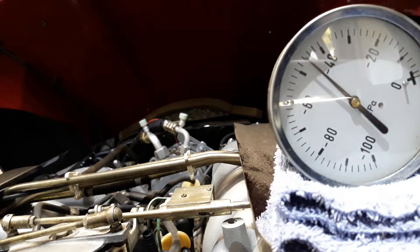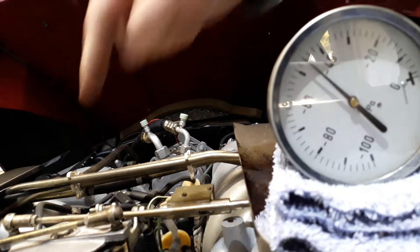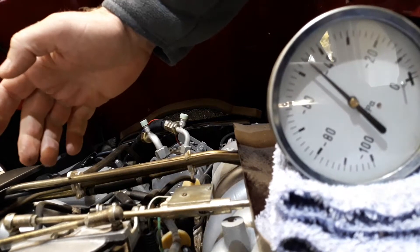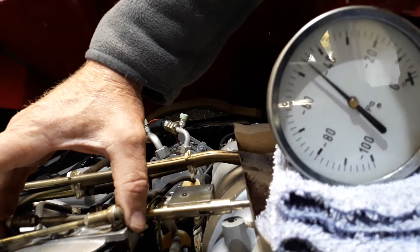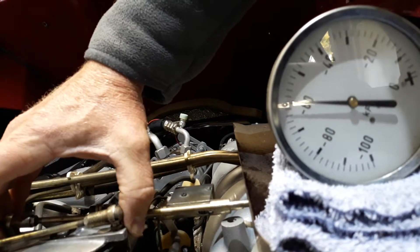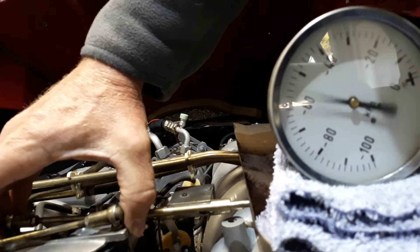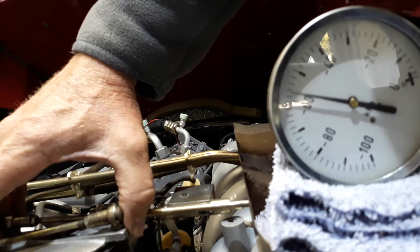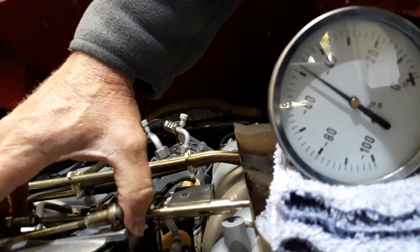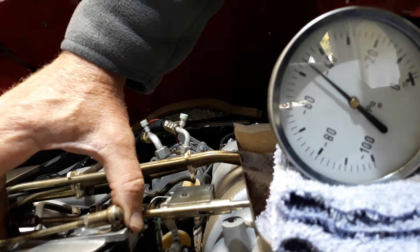The last thing I want to demonstrate is how the vacuum in the engine almost drops to zero with a relatively small amount of throttle input. I'm going to use only about one-third of full throttle, and you can see that the vacuum drops pretty much to zero. So a small amount of throttle input just about puts the engine into a full-throttle situation.